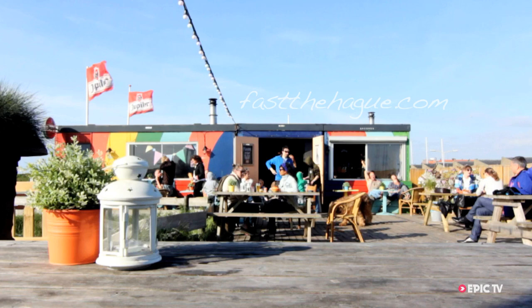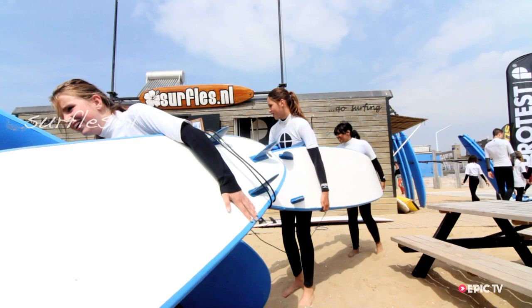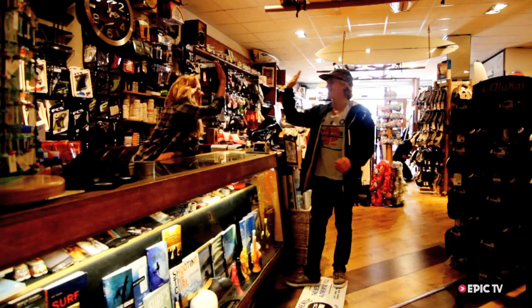If you want to get a surf lesson, then you want to go to surfless.ml — that's the surf school of a good friend of mine. He's an amazing, really cool guy, very talented — that's why they're giving surf lessons. If you're looking to go shred in Scheveningen and you need wax or something, just hop into Hard Beach surf shop and they'll hook you up with everything.